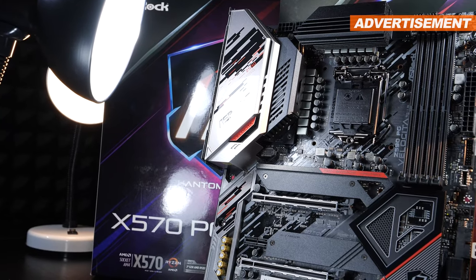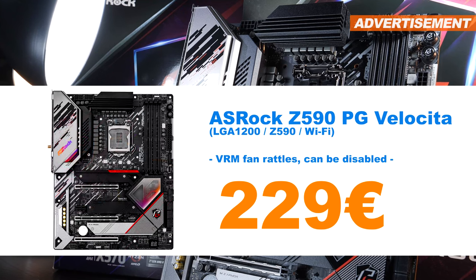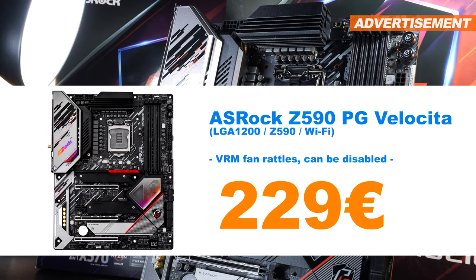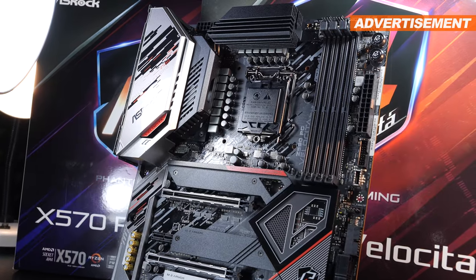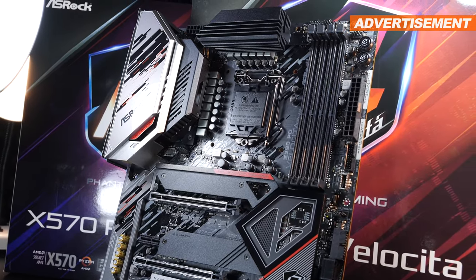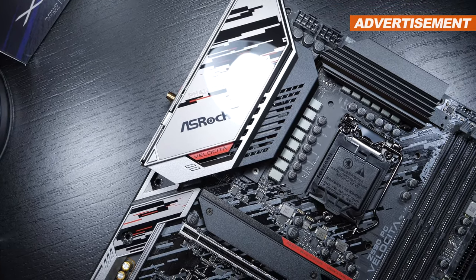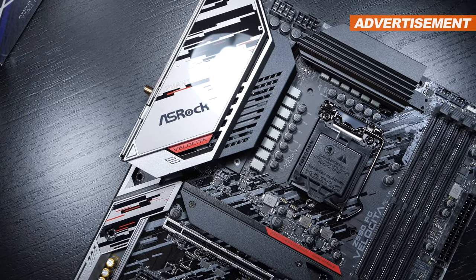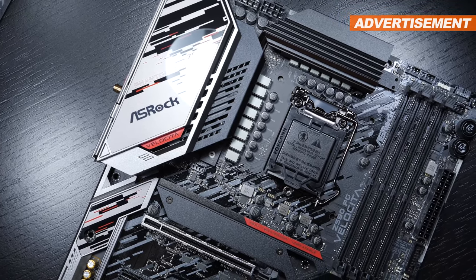To cover Intel's LGA 1200 socket, I have the ASRock Z590 PG Velocita up for sale at a price of 229 euros. I'd like to clearly let you know, however, that the VRM fan does rattle quite a bit. It can easily be disabled though, and you don't really need it anyway. Original packaging and accessories are all included.